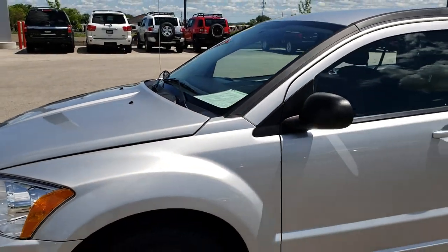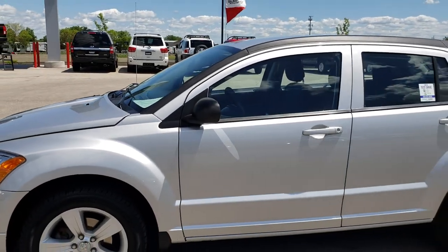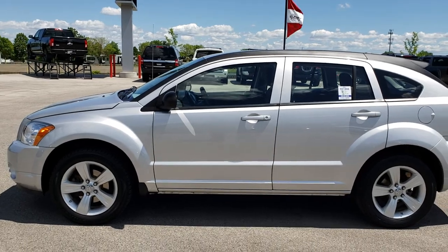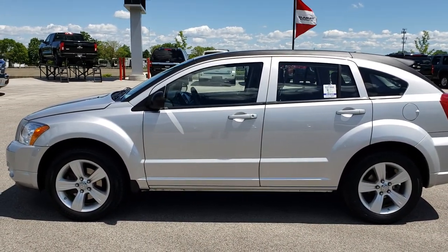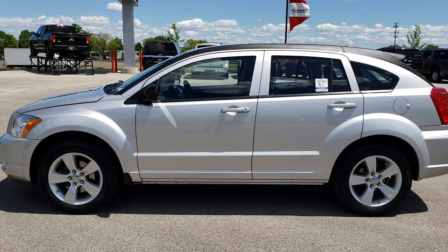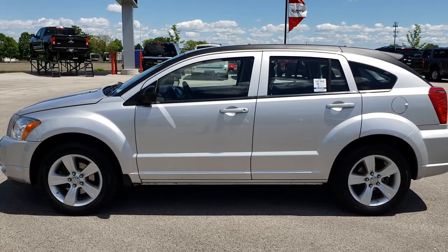To see more pictures of this Caliber or one of our other 400 new and used cars, trucks, SUVs, minivans, wranglers, half tons — you name it, we got it. Go to our website at www.summitauto.com for full pictures and descriptions of every single vehicle on our lot, and videos of every single used vehicle we have.